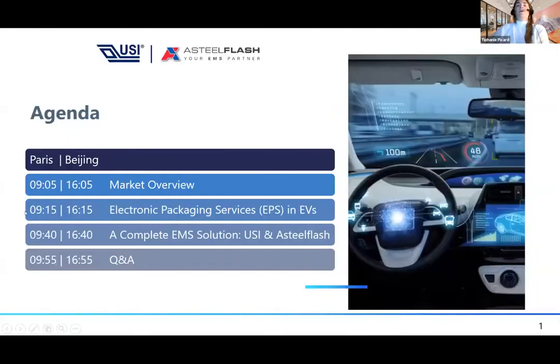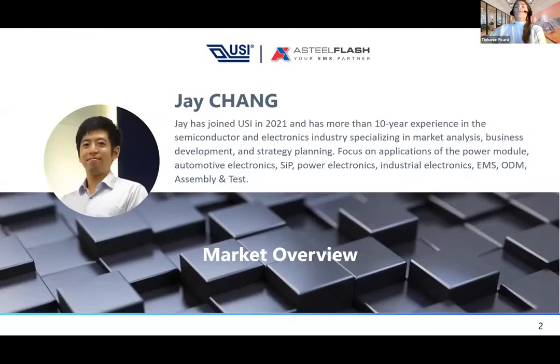Our agenda today: we're going to start with a quick market overview introduced by Jay. Then we'll talk about the main topic, which is EPS services in the EV market and what it means for tomorrow. After that, we'll talk about a complete EMS solution that USI and Astel Flash are offering today — how we complement each other with a wider range of services as a one-stop solution. We'll answer questions at the end via the chat box.